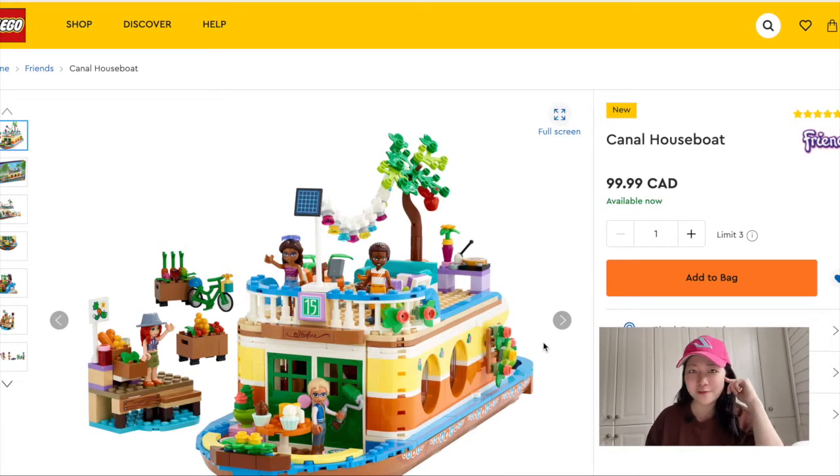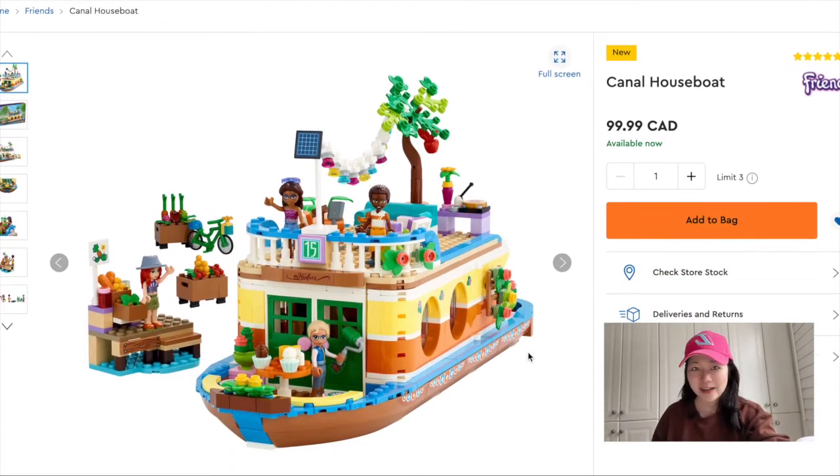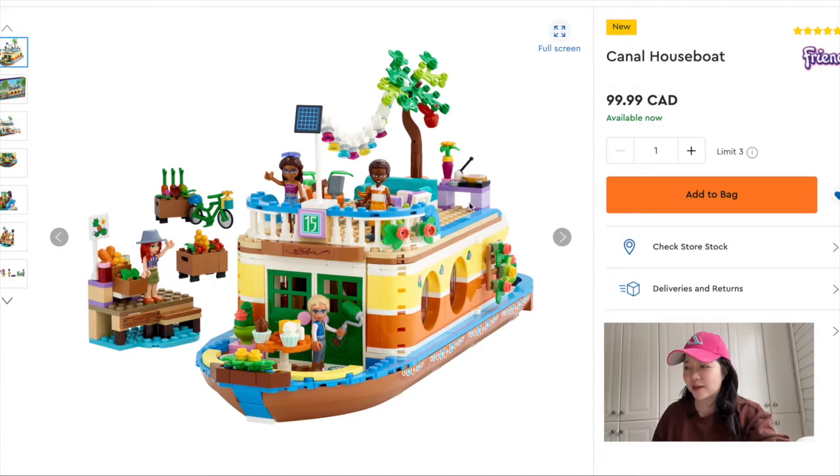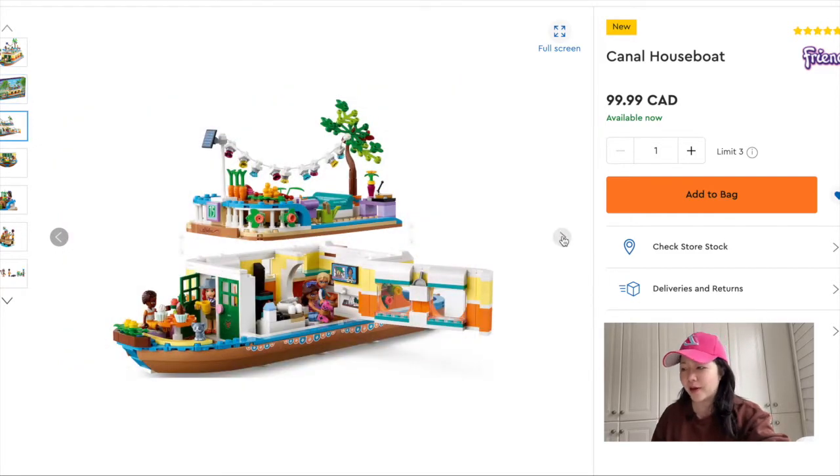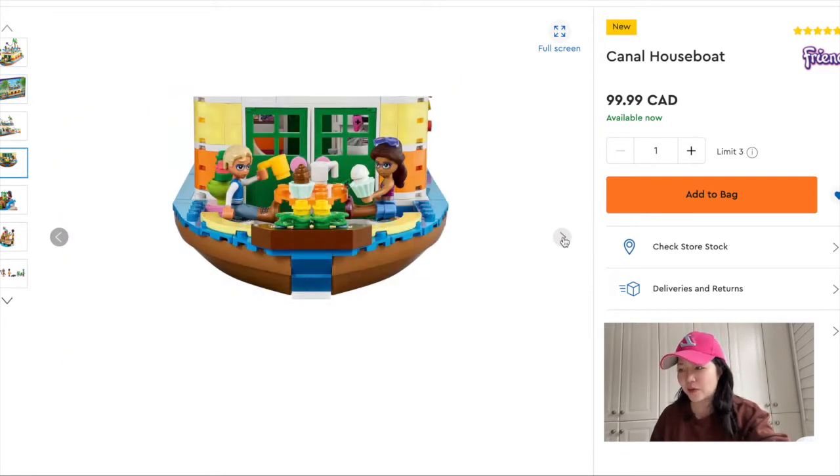As I was reviewing my video, I realized my mic was close to my hair causing ruffling sounds, so I re-recorded this section with better audio. What I'm going to show you are all the Friends sets I'm interested in from this January wave. Here I have the Canal Houseboat — I really like this set. I think it's very innovative. I know there was a party boat that Friends had maybe last year or the year before, but I think the houseboat is more my style.